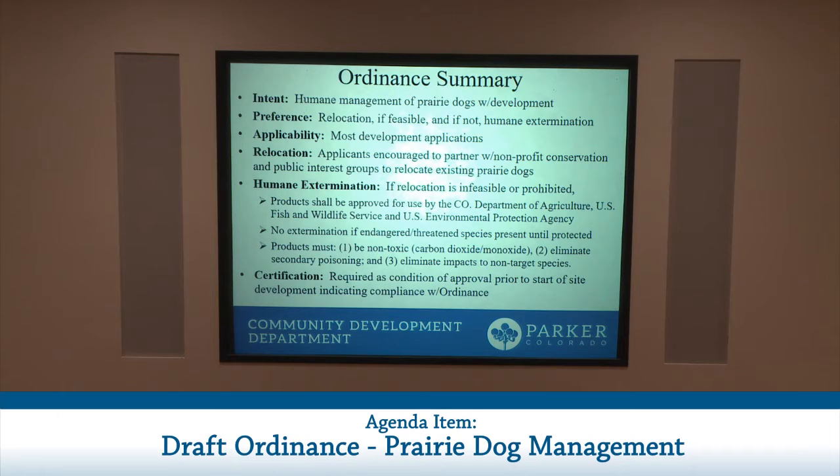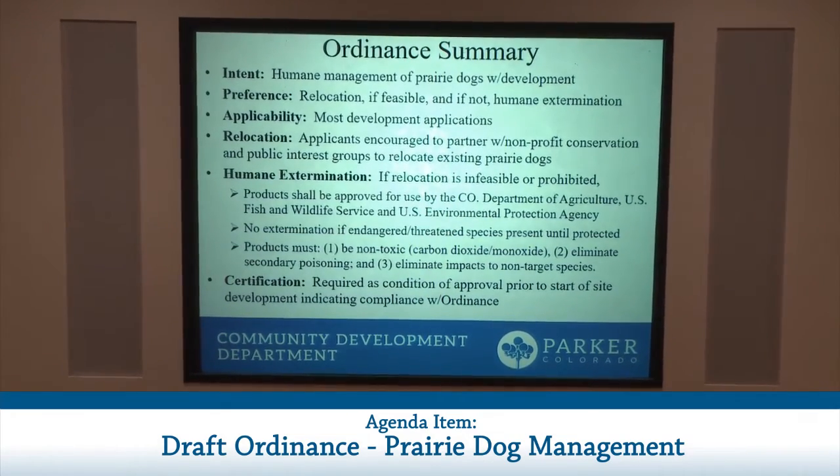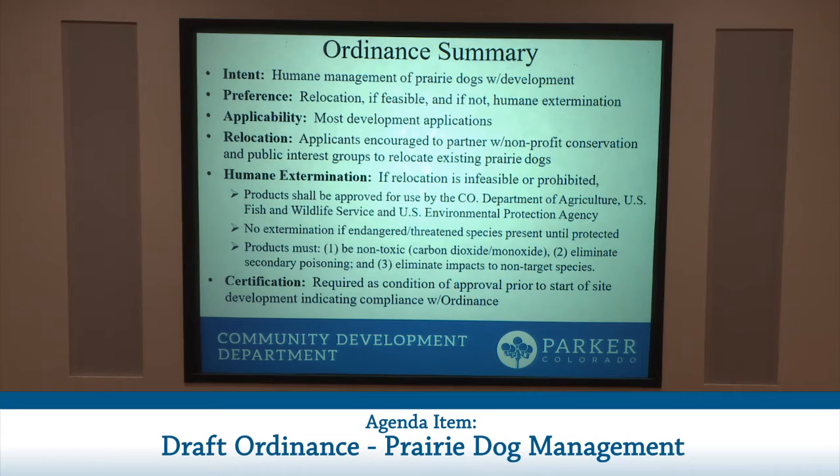Draft Ordinance 3.353 would create a new section of the Parker Municipal Code at Title 13.10.250. The intent is to promote humane management of prairie dogs in connection with applications for development and site construction activity. The ordinance expresses a preference for relocation of prairie dogs if feasible, and if relocation is infeasible, that they be exterminated in the most humane method possible. The ordinance would apply to most development applications the town receives, processes, and decides, with minor exceptions such as a rezoning application, which would not trigger the ordinance.